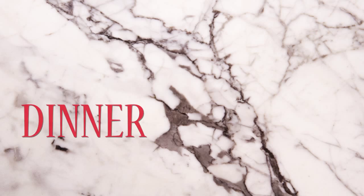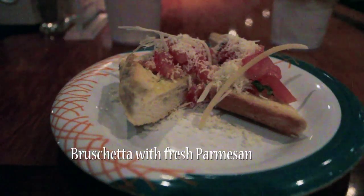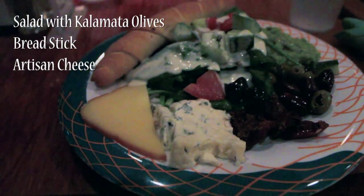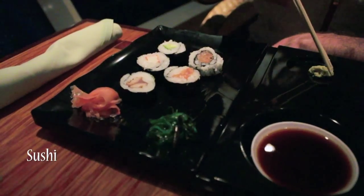Dinner in the Windjammer is much more relaxed than eating in the main dining room. Of course you have to get up and get the food yourself, but you don't have to worry about dressing up or being interrupted by the waitstaff every three minutes. As you can see here, the food is excellent, and on our last cruise we ate about half of our dinners in the Windjammer.